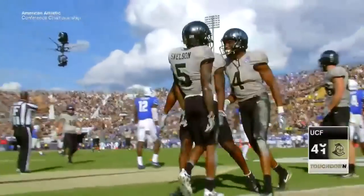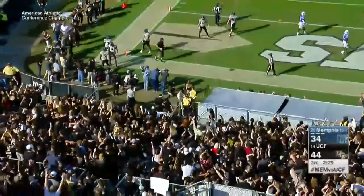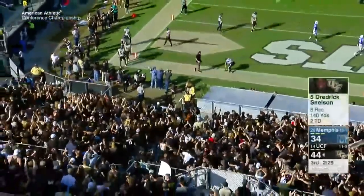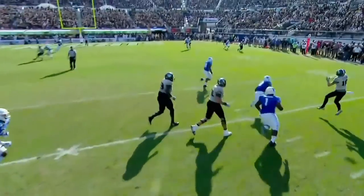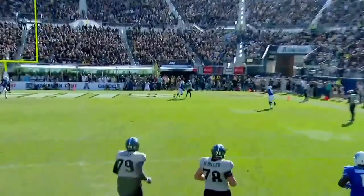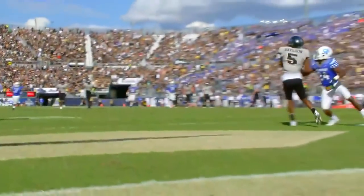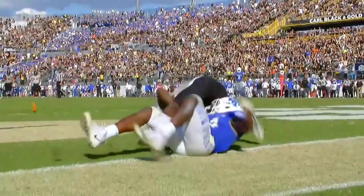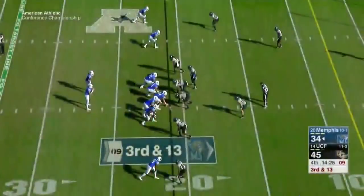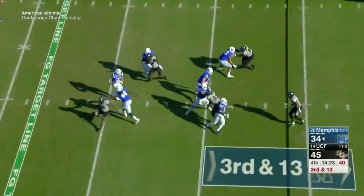That was a pretty good defensive play by Windham, who had a pretty good game. I said it was Porter that got beat — actually it was Gonzalez from Memphis. But again, another Memphis defensive back getting matched up down the field. Windham, who probably had his best game of the season, gives up the score.